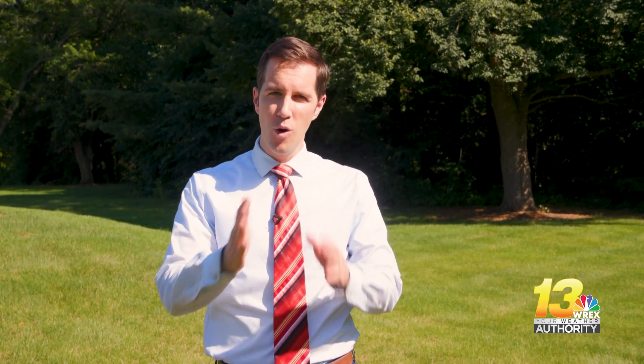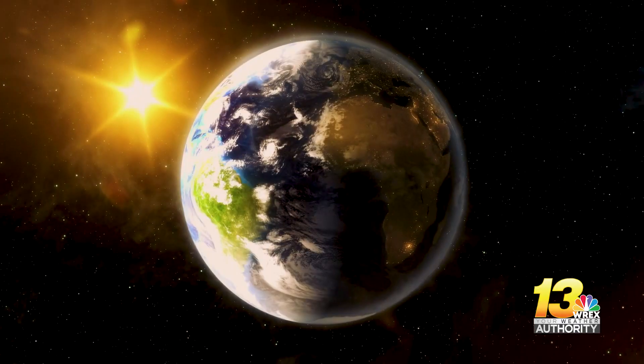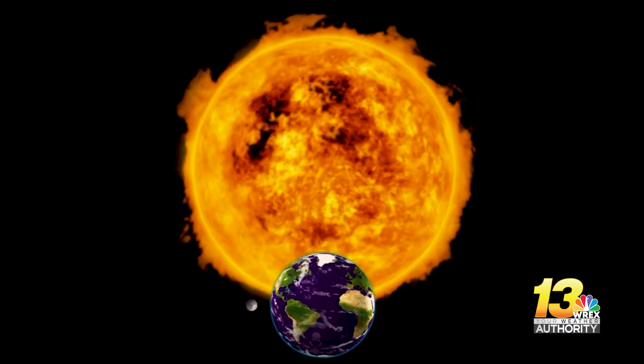Interestingly enough, we are farther away from the sun during the summer. In the winter, we are much closer to the sun in Earth's orbit, but that tilt of the Earth towards the sun is more than enough to make up for being farther away from the sun itself. Until next time, for WeatherWise, I'm Alex Kirchner.